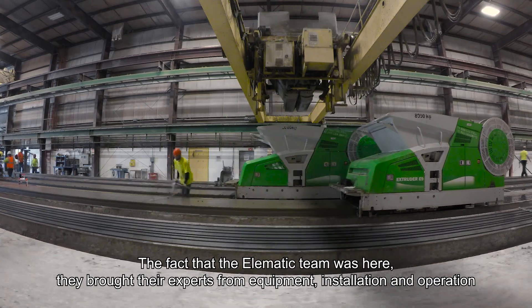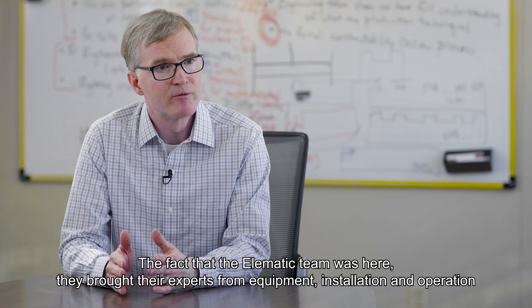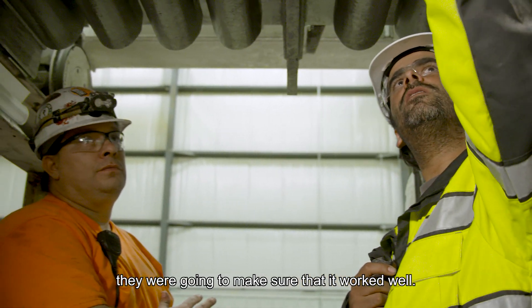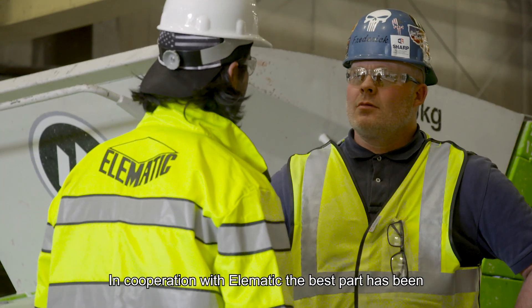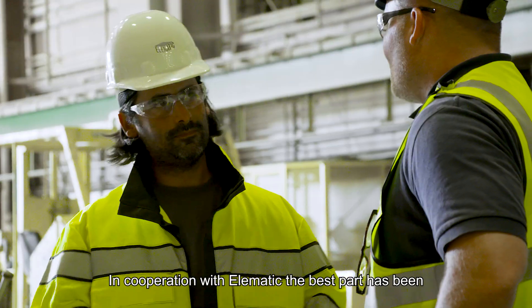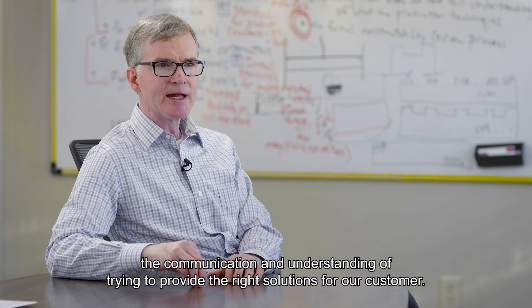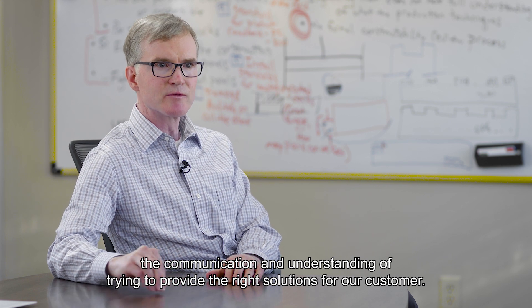The Elimatic team was here — they were present. They brought their experts from equipment installation and operation, and they were going to make sure that it worked well. In cooperation with Elimatic, the best part has been the communication and understanding of trying to provide the right solutions for our customer.